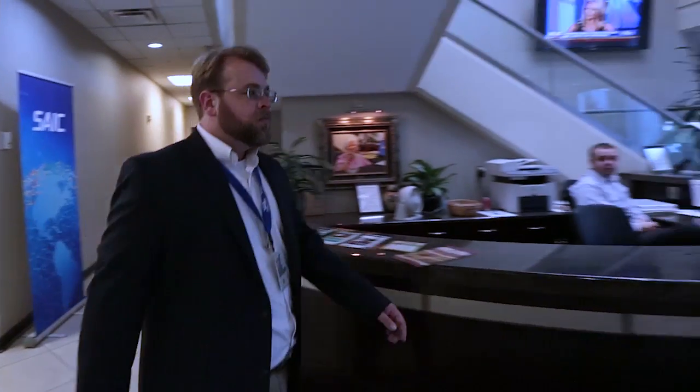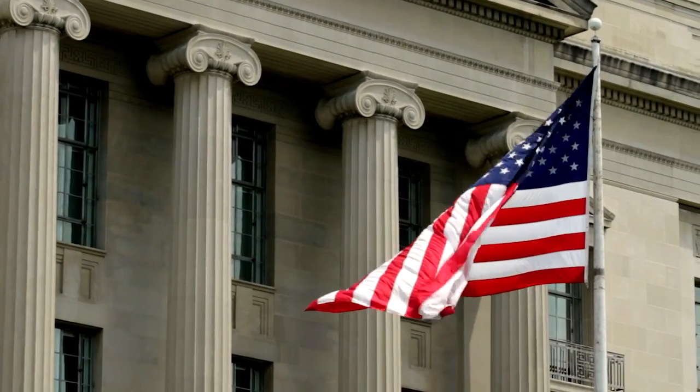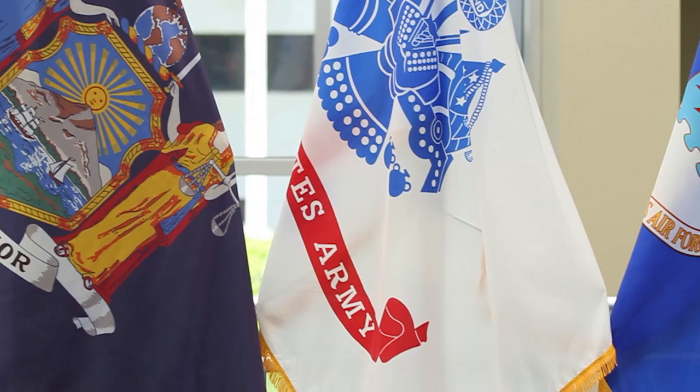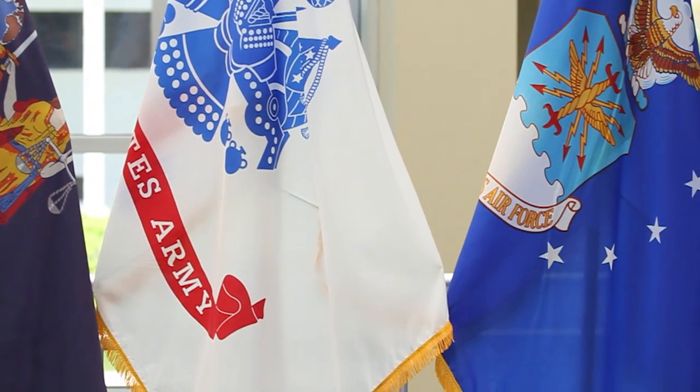SAIC is a systems integration and engineering company that specializes in delivering information technology and technical services. We also have a strong culture of technology, engineering, science and innovation. Our primary customer is the US government. We deliver mission systems, communication systems, advanced IT delivery systems for customers all over the world. We support our armed forces and our federal civilian agencies.